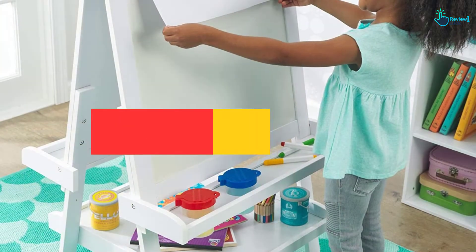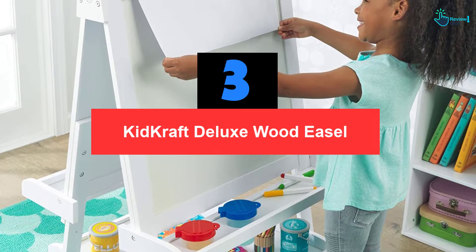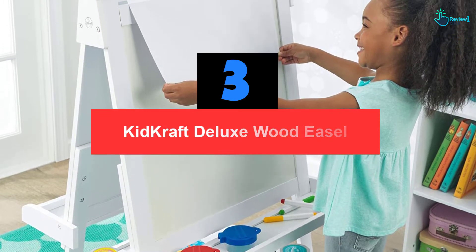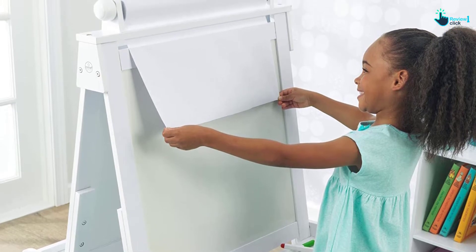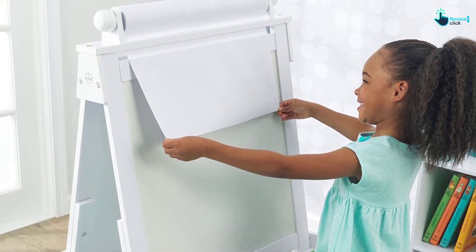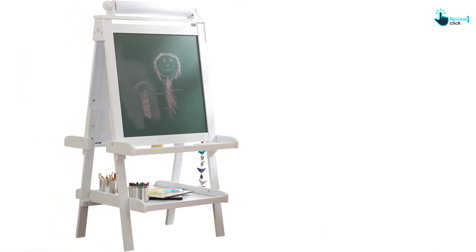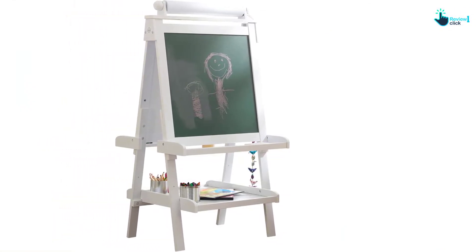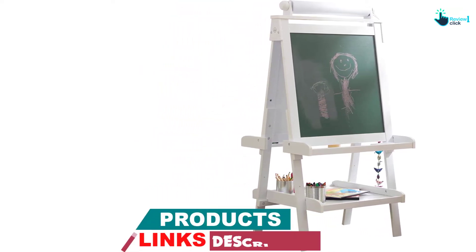At number 3, we have the KidCraft Deluxe Wood Easel, White. A unique blend of functionality, creativity, and style is featured in this white easel from KidCraft. Your toddler will quickly transform into an artist when he or she starts using this wood easel. It comes with classic lines to improve the decor of any room. Overall, this deluxe wood easel is very well made and sturdy to last longer.